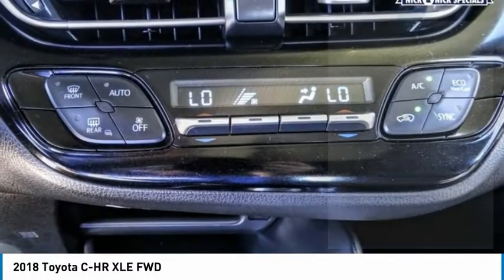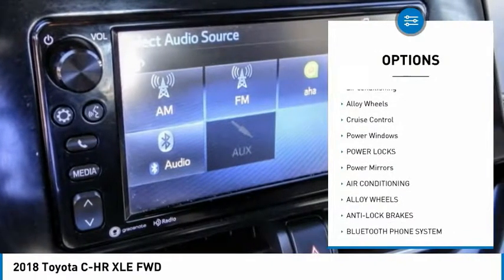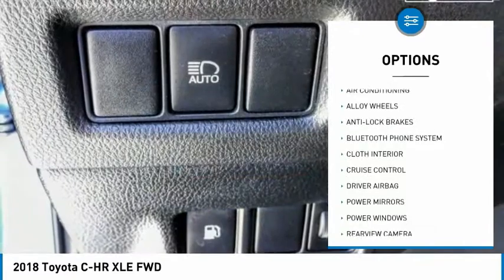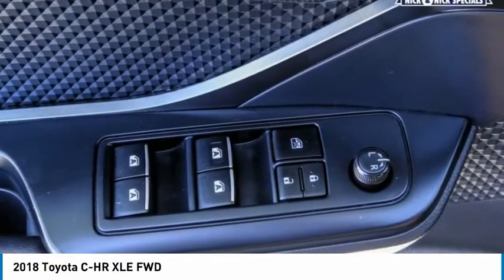Here are some of this vehicle's great options: backup camera, anti-lock brakes, driver airbag, Bluetooth, air conditioning, alloy wheels, cruise control, power windows, power locks, and power mirrors. Come see the car for yourself.